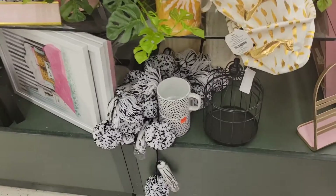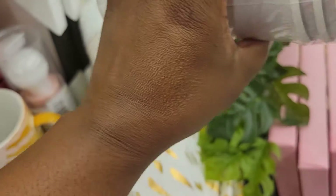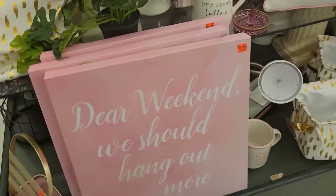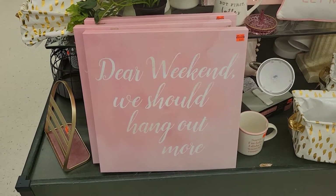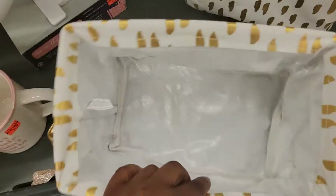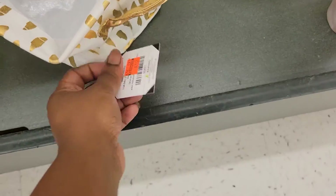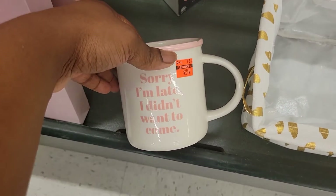I've found some orange stickers — you know how I know how to find those. This frame here is $5.49, it says 'Dear weekend, we should hang out more.' We have these cups — this cup here is $2.49. It says 'Sorry I'm late, I didn't want to come.'